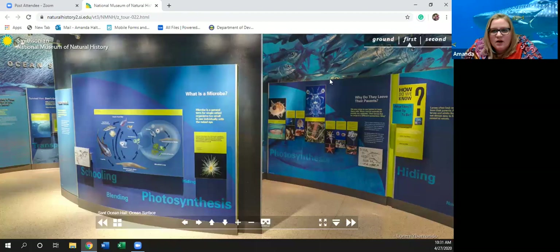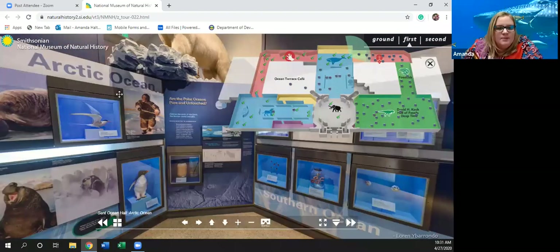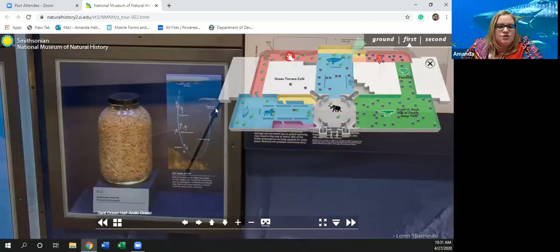Let's go to the Arctic Ocean now. There's a polar bear! Are the polar oceans pure and untouched? Few of us visit the poles, yet our influence is felt. Rising temperatures linked to human activities are disrupting polar ecosystems. In the Arctic, chemicals enter the food web brought by wind, water, and rain and snow. In Antarctica, some species of fish, whales, and seals have been overharvested. A lot of people harvest whales and seals for their tusks or fat used for things like perfume or lamp oil. Some people up in the Arctic actually eat seals.